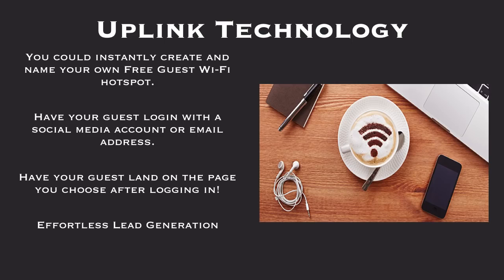Uplink's technology. With this, you can instantly create and name your own free guest Wi-Fi hotspot. Have your guests log in with a social media account or email address. Have your guests land on the page you choose after logging in. Effortless lead generation.